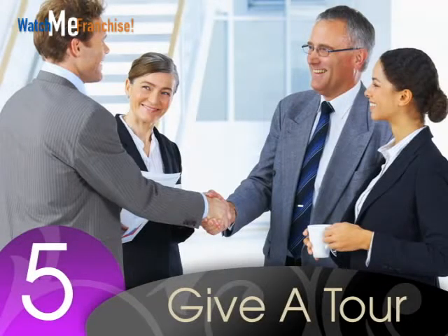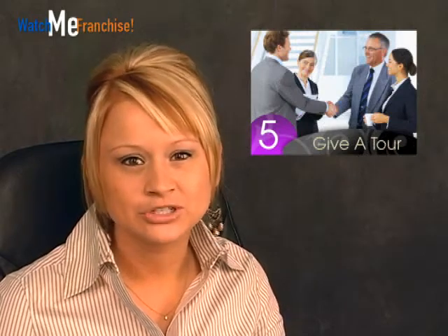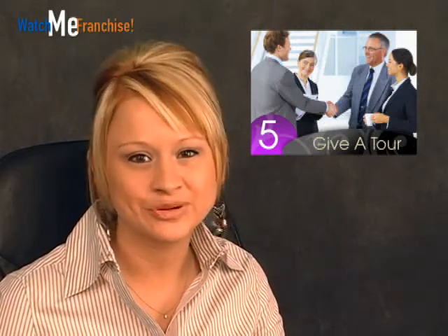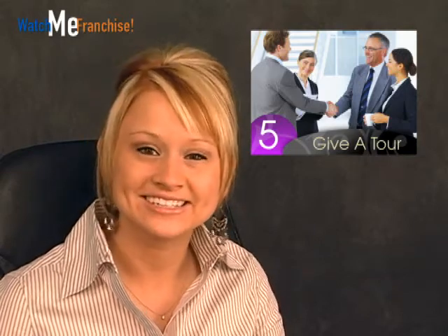Number five: give a tour. When you have an applicant in your office for an interview, feel free to give them a tour and introduce them to the other employees. It will give the interviewee a good idea of what it will be like to work at your business.